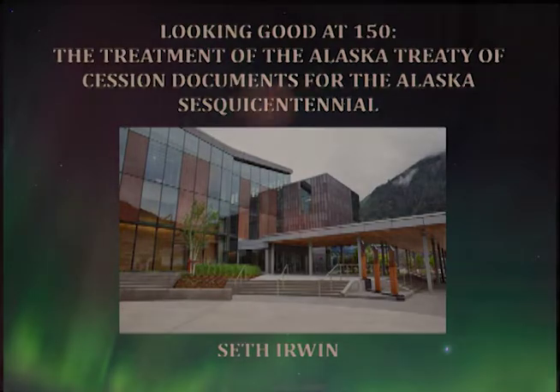Just a quick correction: the exhibit isn't opening this fall — it's actually opening next week. They were installing it last Friday, so some of these images are right hot off the press. Good morning everyone, and thank you for the introduction, Sam. My talk is titled 'Looking Good at 150: The Treatment of the Alaska Treaty of Cession Documents for the Alaska Sesquicentennial.'